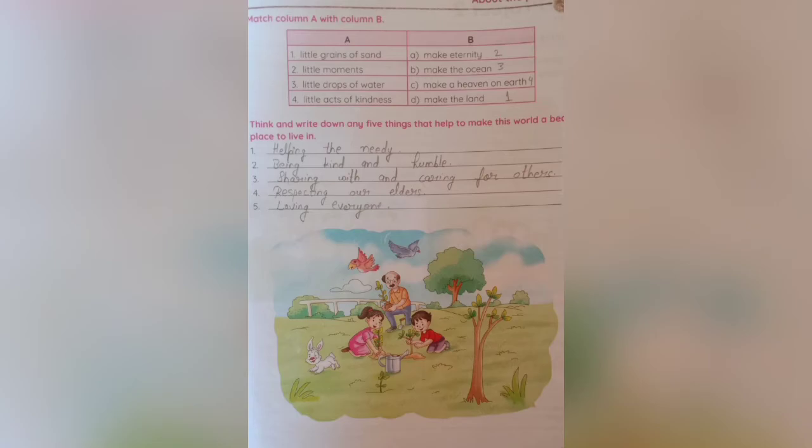Fourth, respecting our elders. Fifth, we must always behave politely.